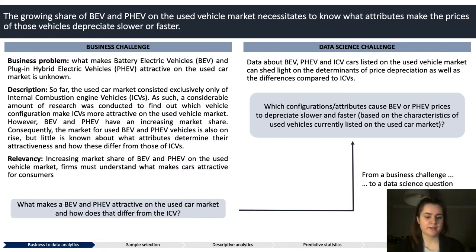The business question we are trying to answer today is: what makes battery electric vehicles and plug-in hybrid electric vehicles attractive on the used car market, and how does that differ from the internal combustion engine vehicles? It is important to know since the market share of these kinds of vehicles is growing; however, car companies don't know what makes these cars more or less attractive on the used car market. To find this out we translated this business question into a data science question: which configurations or attributes cause BEV or PHEV prices to depreciate slower or faster, based on the characteristics of used vehicles currently listed on the used car market.